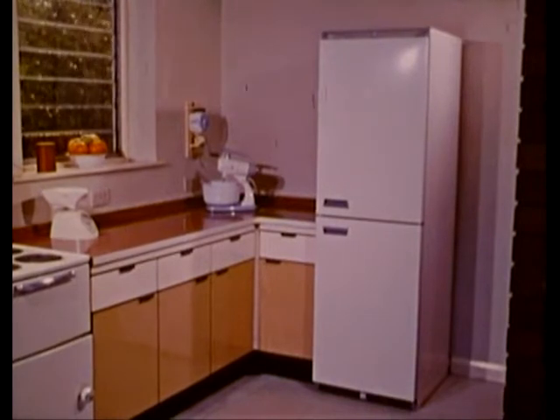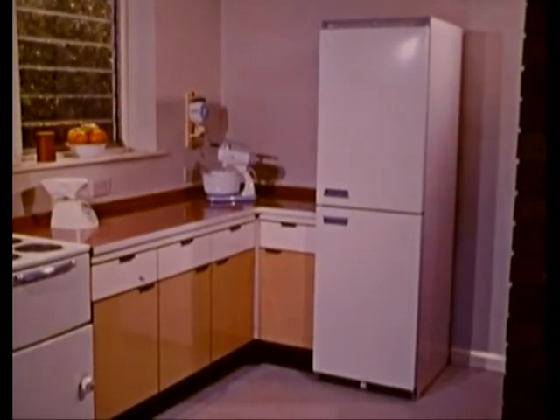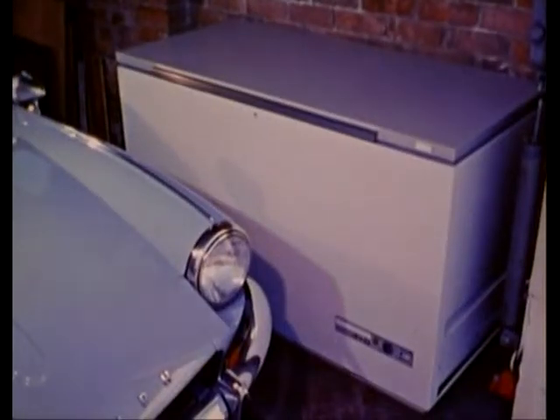Freezers, unlike refrigerators which are in constant use, don't necessarily need to be housed in the kitchen. A spare room will do, or even in the garage — anywhere, as long as it's dry, cool and well ventilated.